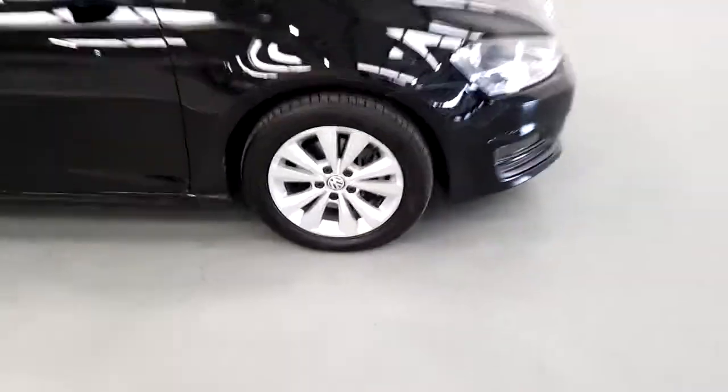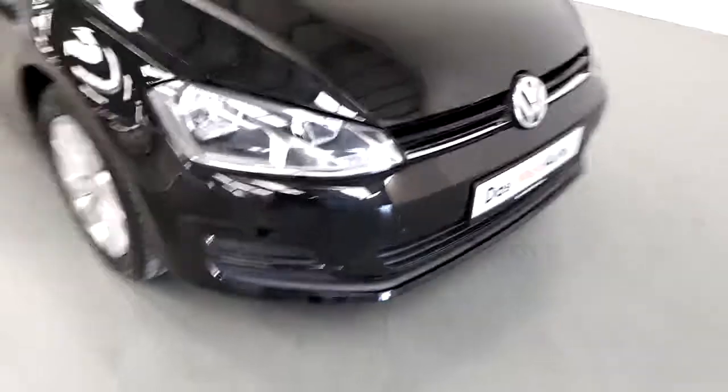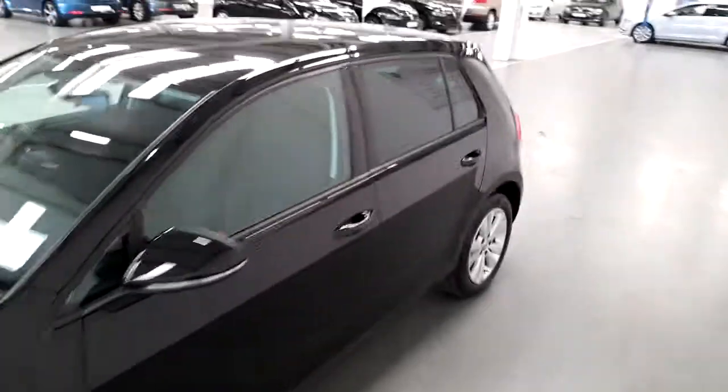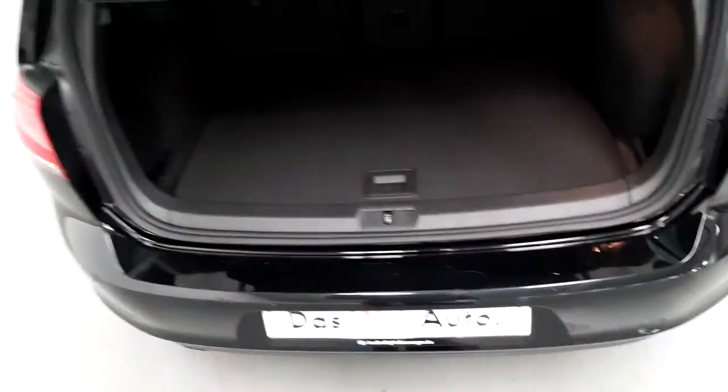Just taking around the car, we have 16-inch multi-spoke alloy wheels. You have front lights and you also have front fog lights. You have rear privacy glass. There's a spacious boot and you also have a spare wheel.